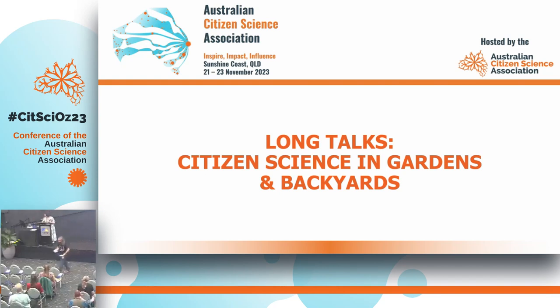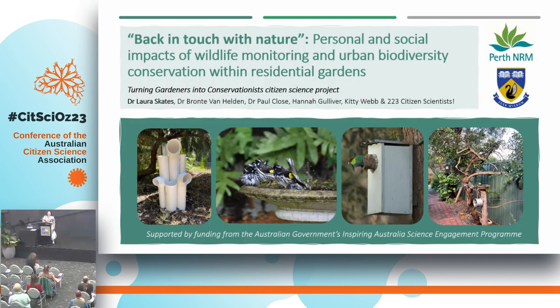Thank you, Costa. Hi everyone, it's really lovely to be here. I'm going to be talking about a citizen science project that we've been doing over in Western Australia: the Turning Gardeners into Conservationists Citizen Science Project, which is supported by funding from the Australian Government's Inspiring Australia Science Engagement Program and is a collaboration between Perth NRM, a natural resource management not-for-profit organisation, and the University of Western Australia.